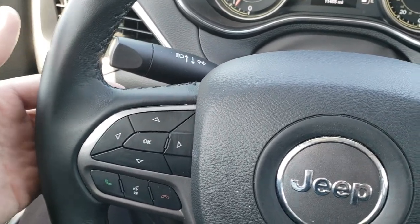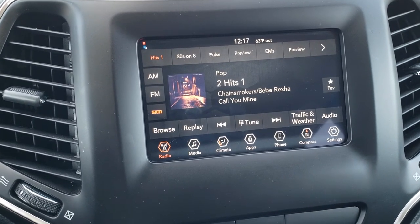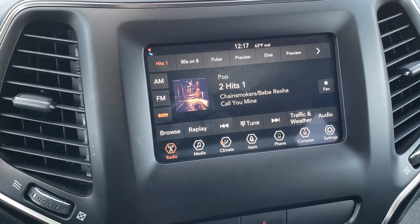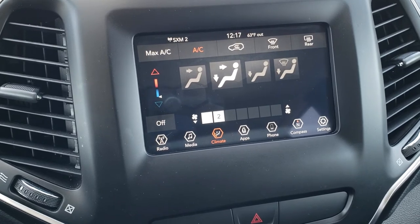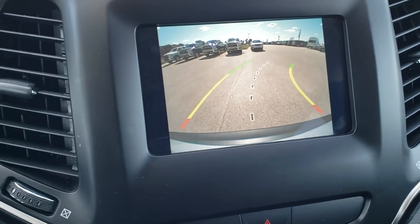On the back of the steering wheel are your audio controls. This one has the 7 inch radio with AM/FM and Sirius XM radio capabilities. This is the 4C radio, so you can hook up Android Auto and Apple CarPlay devices. You can also do your climate control on the screen, and this is where your backup camera shows up — with dynamic grid lines that turn as you turn the steering wheel.